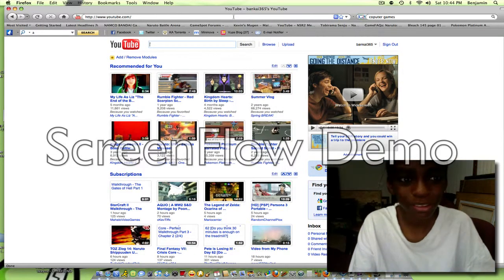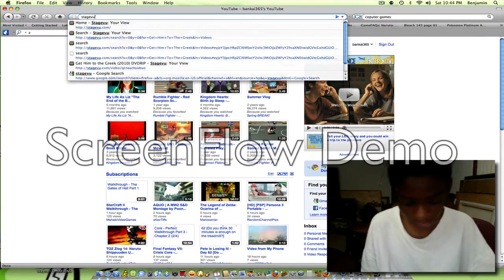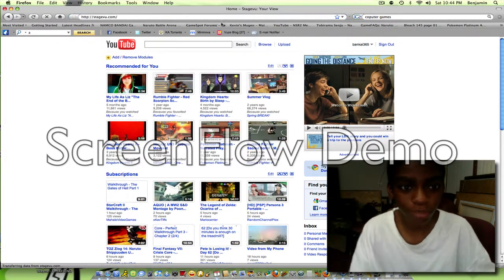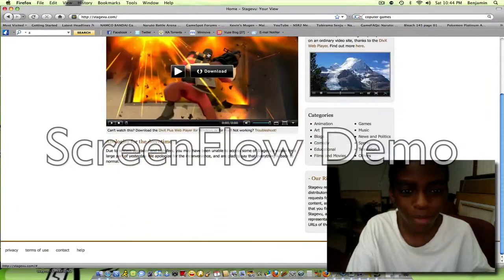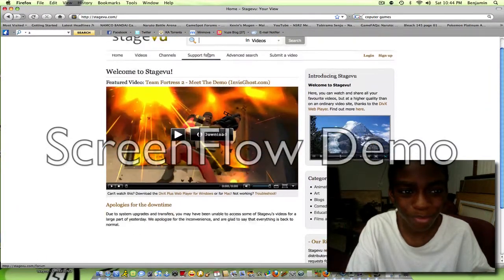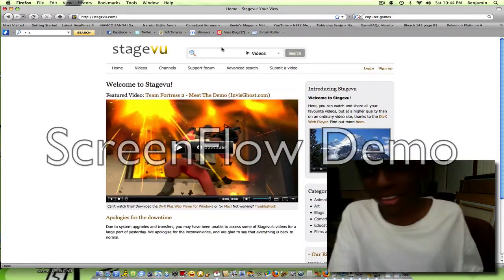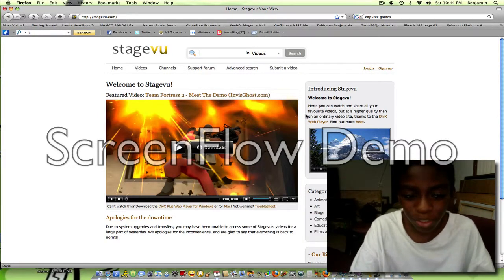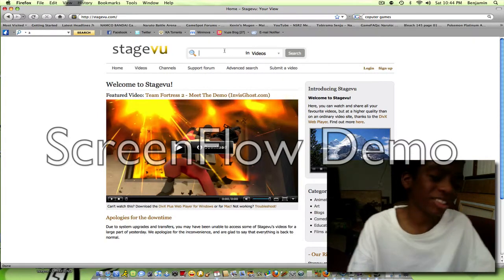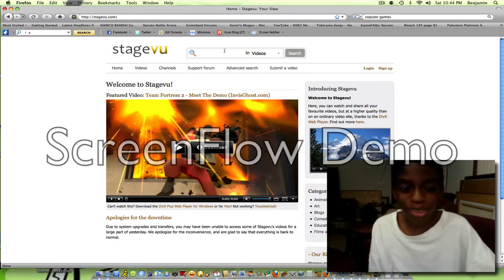What's up YouTube, this is Bonkai365 and I'm going to show you how to get really good quality movies on your iPod Touch or whatever. I mean like downloading them from this website called stageview.com. You can't download them without being a member and there's some cost involved. I don't have an account but this is a way I found from someone on YouTube.